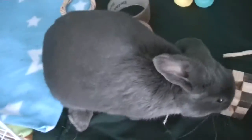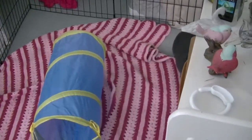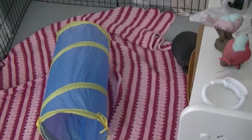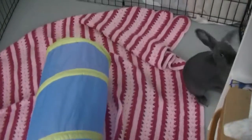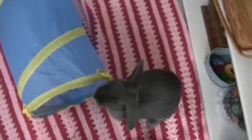Your rabbit also needs vegetables on a daily basis. For an adult rabbit, the rabbit needs about a cup of veggies per three pounds of rabbit. So if your rabbit is six pounds, then your rabbit will need two cups of veggies. For Storm, he will only need about one cup.